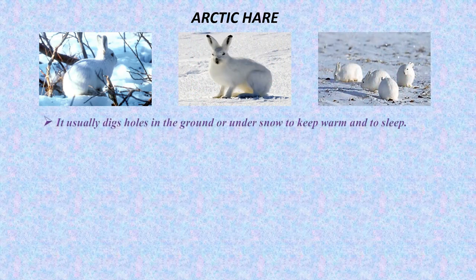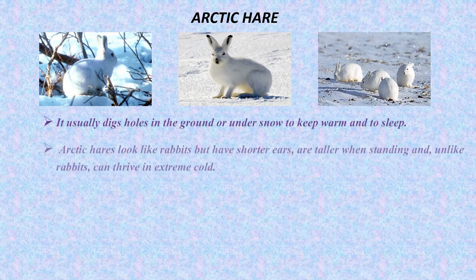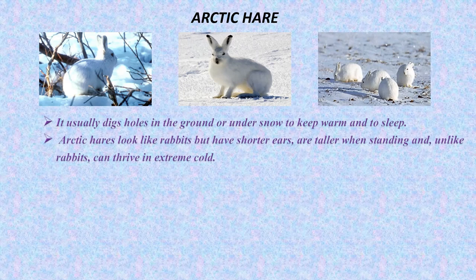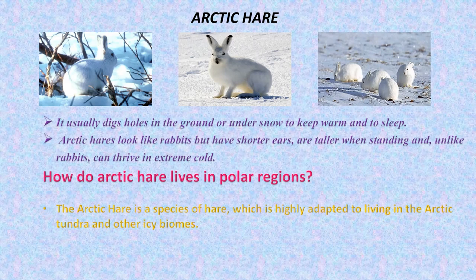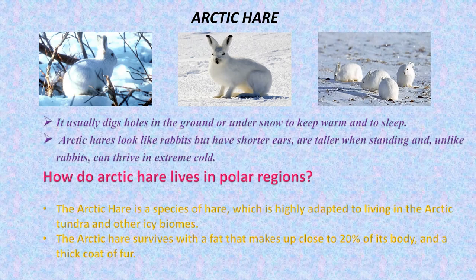Arctic hare. How do arctic hares live in polar regions? The arctic hare is a species of hare which is highly adapted to living in the arctic tundra and other icy biomes. The arctic hare survives with a fat layer that makes up close to 20 percent of its body and a thick coat of fur.